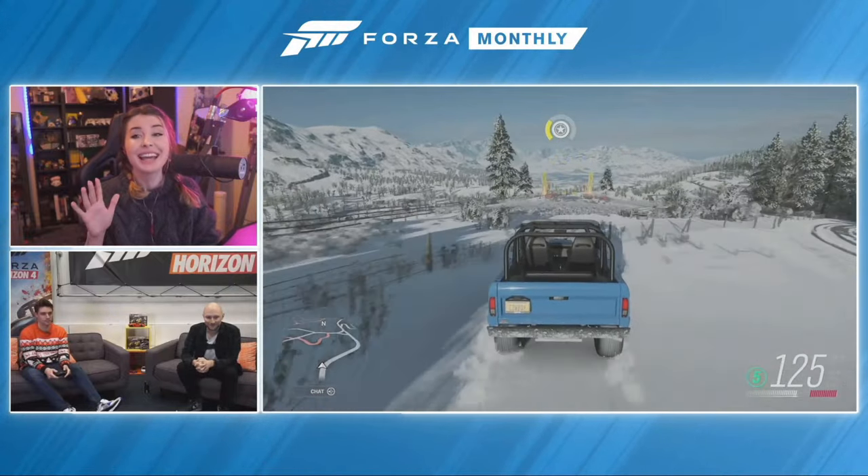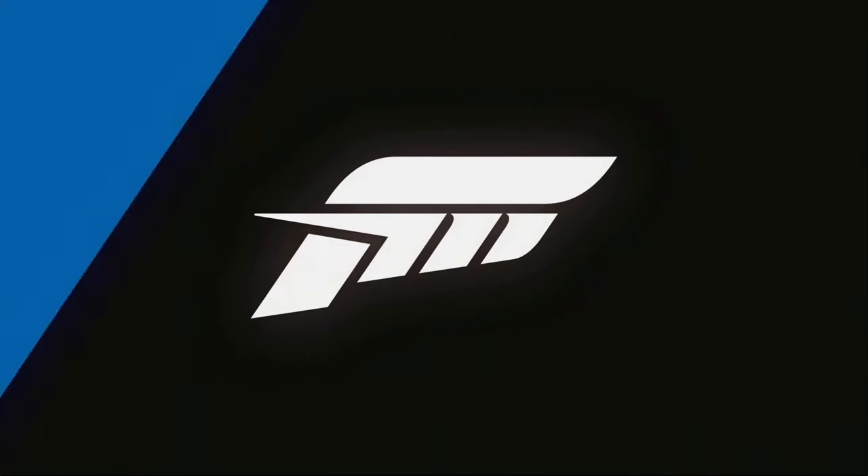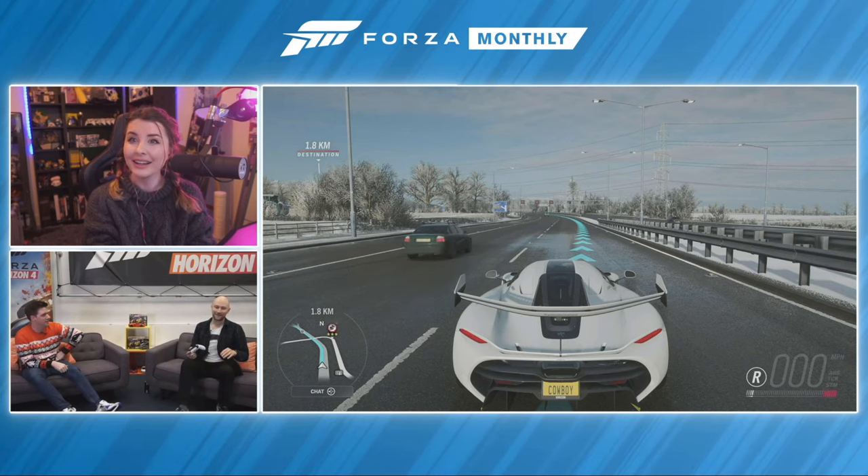Now let's talk more about Super 7. There's quite a bit to show — rather than tell you, we'll show you. I'm going to hand over to Dave, who can start the tour of this feature, which has quite a few parts to take in.